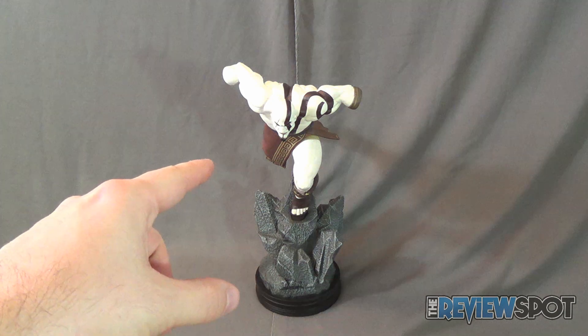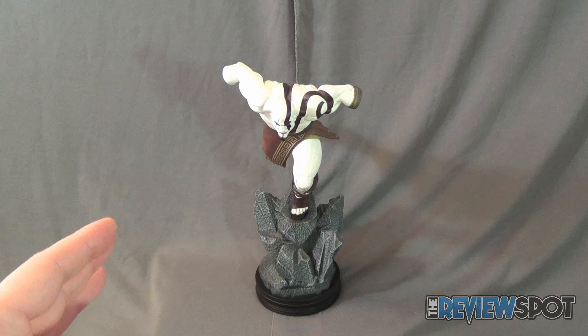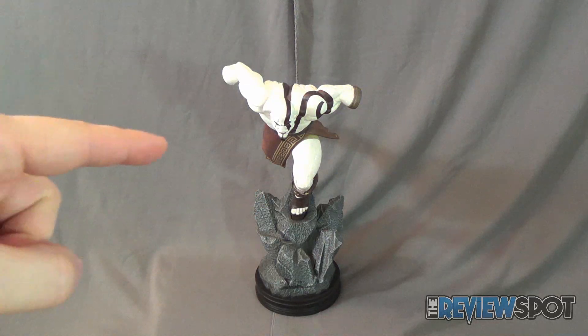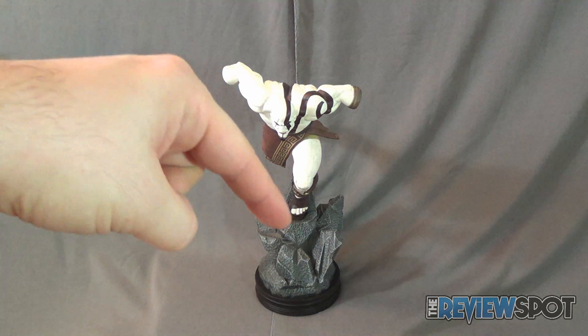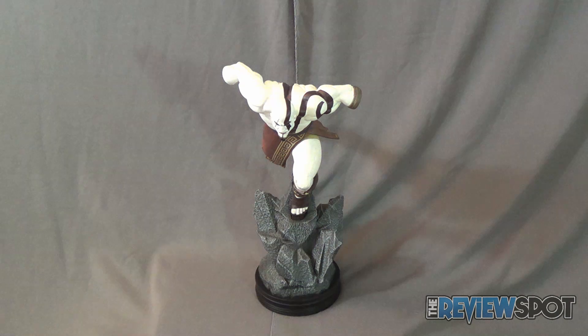I've gone ahead and added the Kratos figure. What I've done is pegged the Kratos figure on top of the stand by one singular peg that attaches the foot to the stone base.